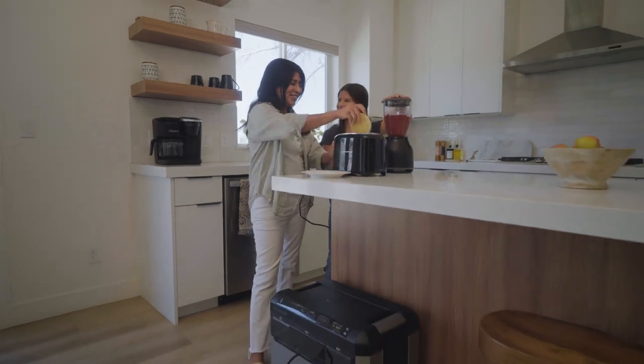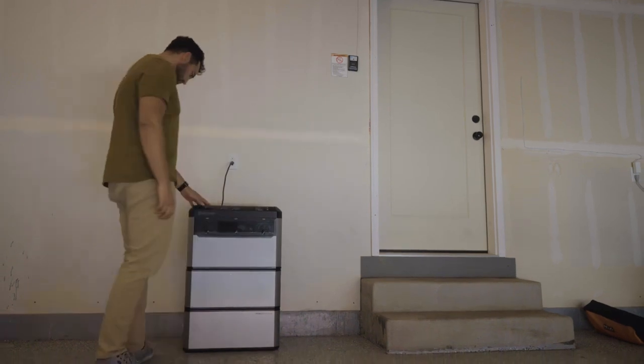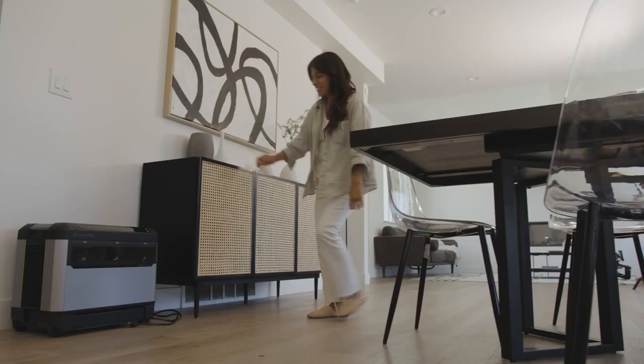Best-in-class power output gives the Yeti Pro the ability to run almost anything in your home, thanks to its 3,600 watt power output and 7,200 watt surge abilities.